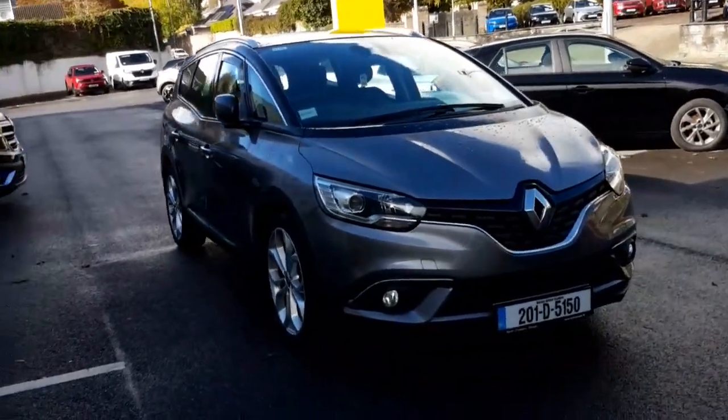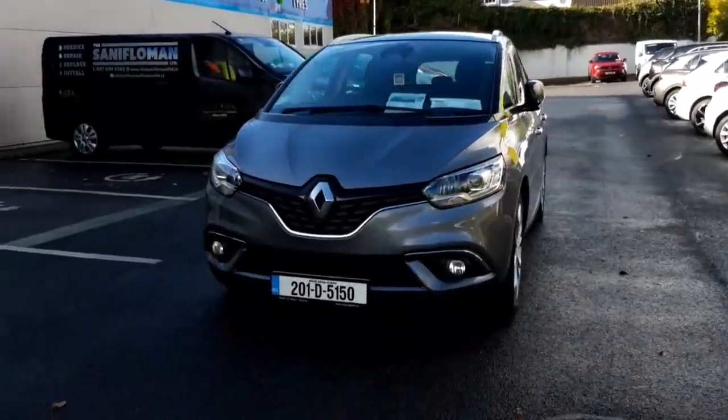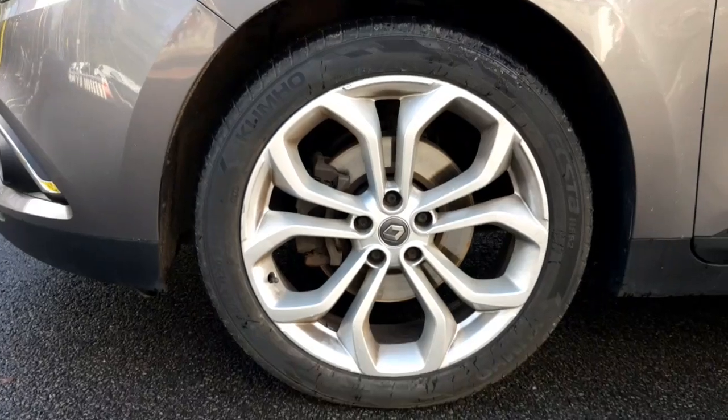Introducing the 2020 Renault Scenic Iconic Blue DCI 120 Mi-19. This sleek hatchback comes with a powerful 1.8-litre diesel engine and manual transmission for an exhilarating drive.